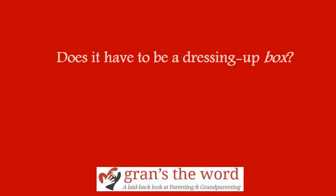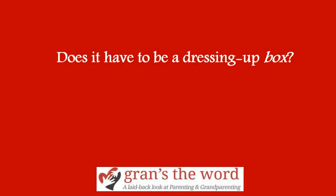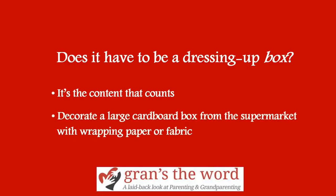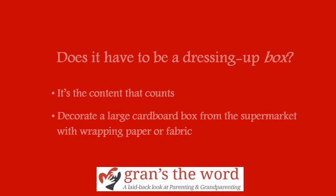Does it have to be a dressing up box? No, of course it doesn't. An old wooden chest is the stuff of fairy tales — it's the content that counts. You can decorate a large cardboard box from the supermarket with wrapping paper or fabric, or invest in a storage box. But a pillowcase will do for stowing away the kit when the children aren't with you.